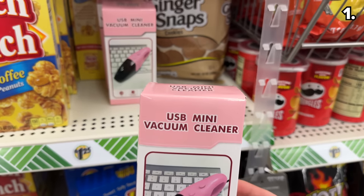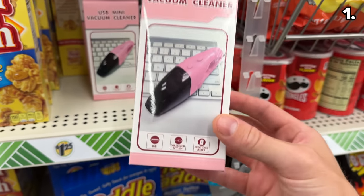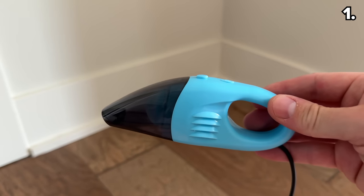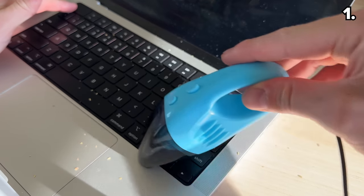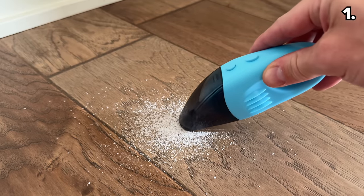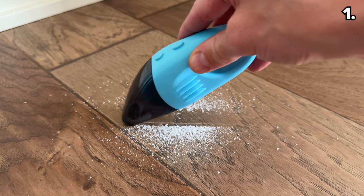I was equally excited to find this mini USB vacuum cleaner, and I was surprised this worked as well as it did. It's not the strongest suction in the world, but for $1.25, it's enough to get the job done around a computer keyboard or to have on hand in a glove box for basic messes in your car.